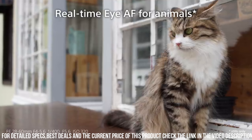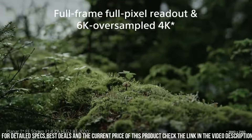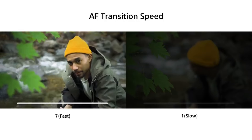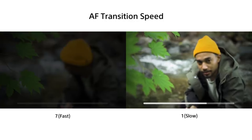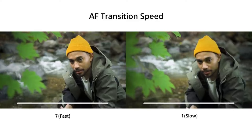The Alpha 7C also has advanced autofocus capabilities, with 693 phase detection AF points and 425 contrast detection AF points. This allows you to capture sharp and detailed images even when shooting fast-moving subjects. Additionally, the camera has a high-speed burst mode, capturing up to 10 frames per second in full-resolution RAW format, and advanced video capabilities allowing you to shoot 4K video at up to 30 frames per second.